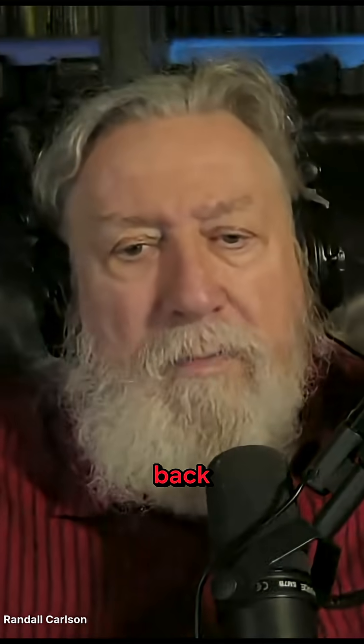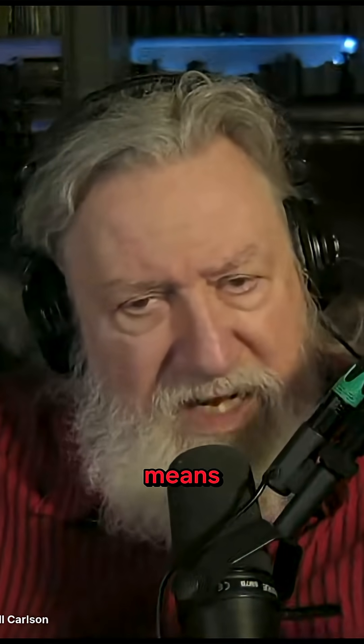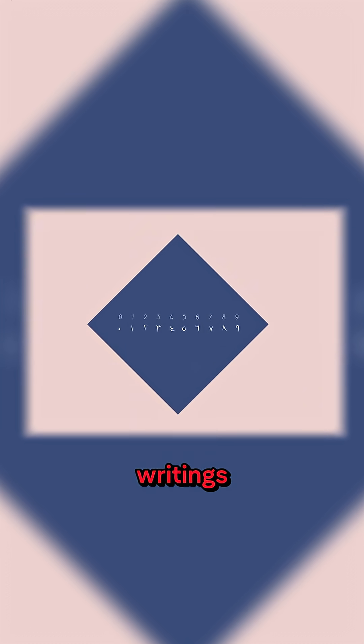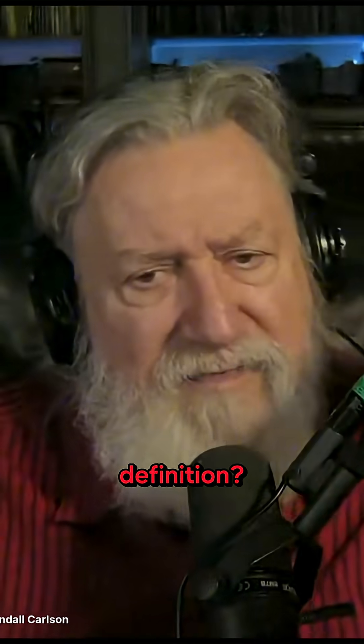When you go back pre-Hindu-Arabic numeral system, it means that when you look at these ancient writings — particularly the writings that we would perhaps define as scriptural or sacred writings — what is it that qualifies them for that definition?